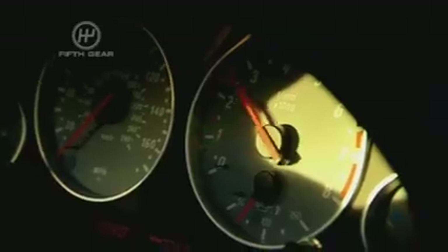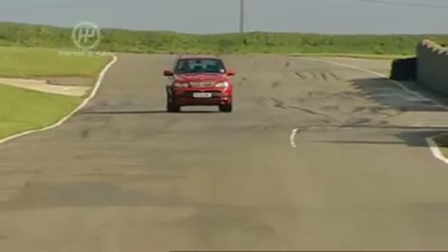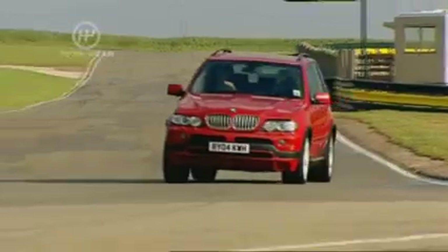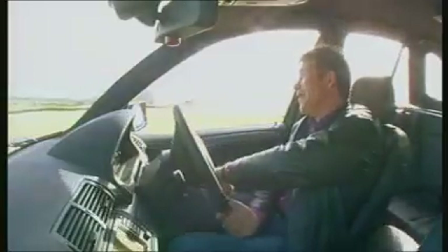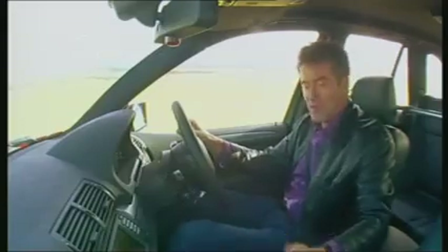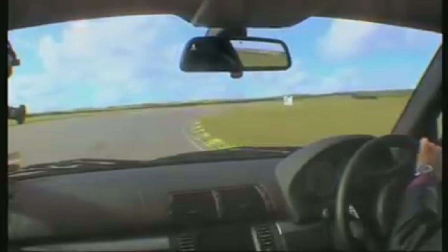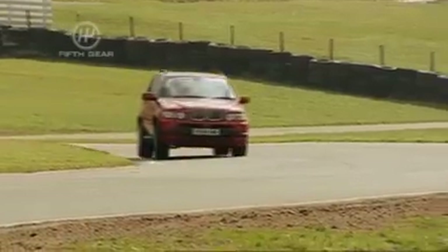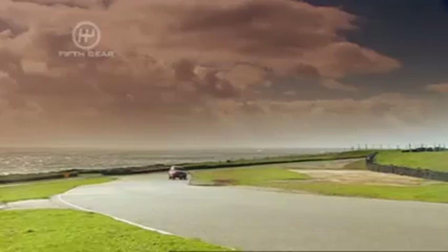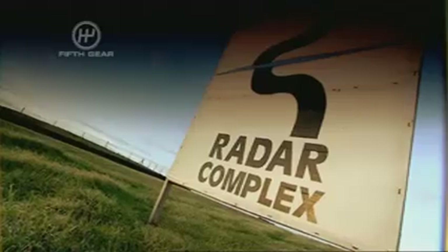Over to the X5. It's unbelievable how they've made these 4x4 vehicles — big, tall, giant machines — handle like sport saloons. In manual mode, unlike the Porsche, this changes up automatically and doesn't sit on the limiter. It actually changes down better than the Porsche. Brakes feel a bit sharper as well. Neater and tidier by the Radar Complex — the X5 is three tenths ahead of the Cayenne.